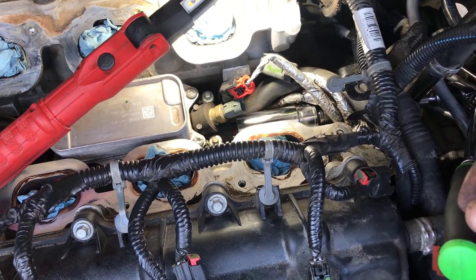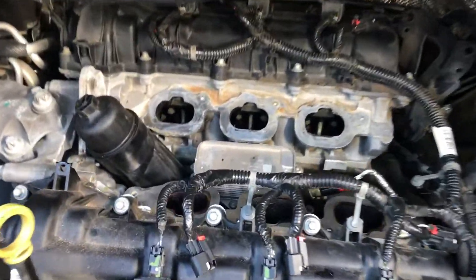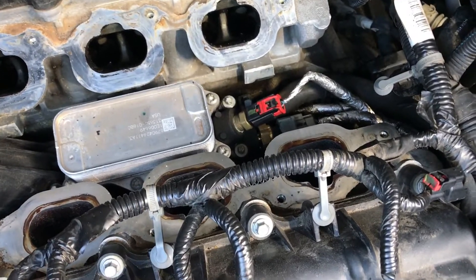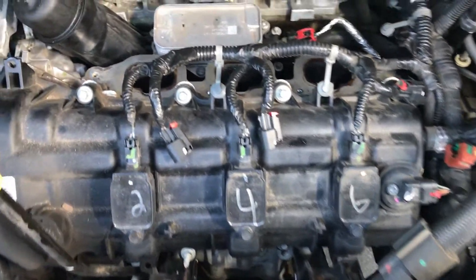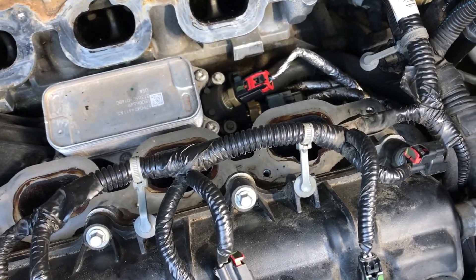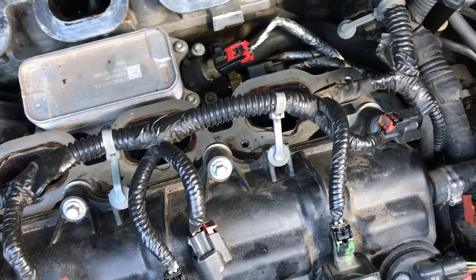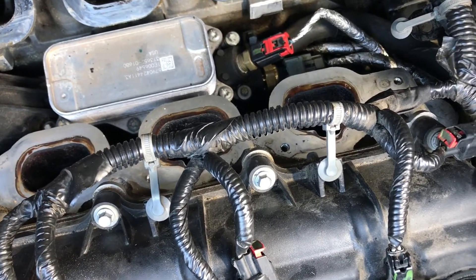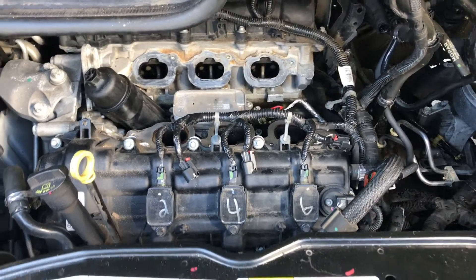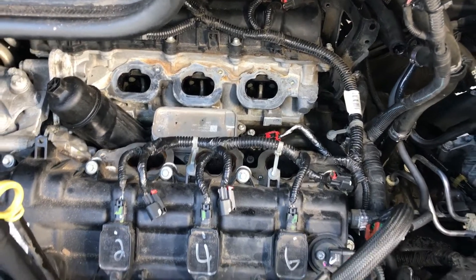We've got our new oil pressure switch installed. Torque on that is 177 inch pounds, which works out to about 14.75 foot pounds. You have to pay attention to how that sensor is clocked so you don't twist the harness — I clock them the same way they came out. This one just happened to work out perfectly.